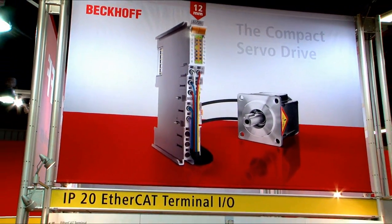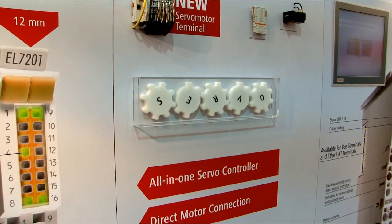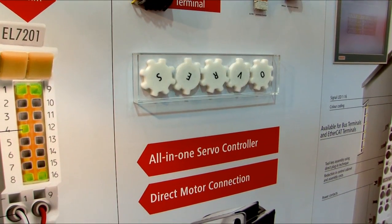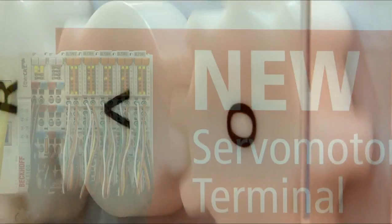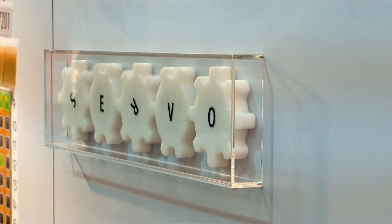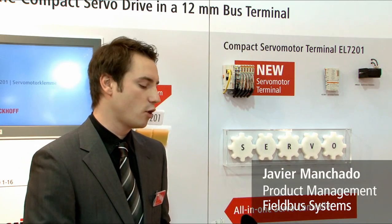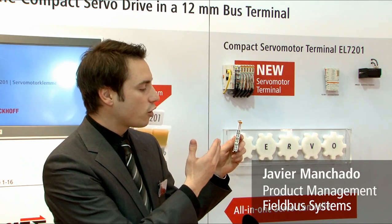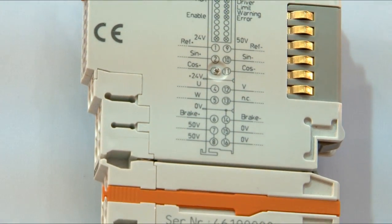With the new servo motor terminal, Beckhoff is extending its drive technology by a very compact motion control solution for servo motors in the power range up to 200 watts. The EL7201 servo motor terminal is integrated into the Beckhoff EtherCAT I/O system. One of the most fascinating characteristics is the size — we have managed to fit a complete servo drive inside a standard HD housing.